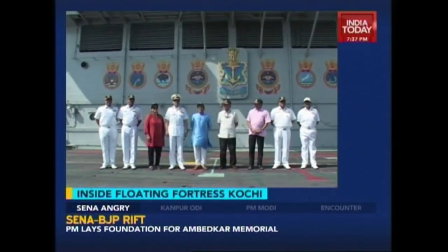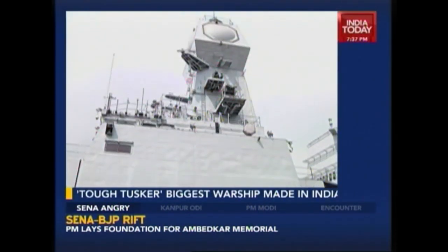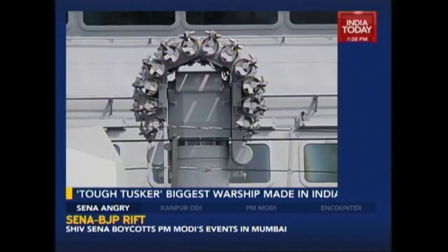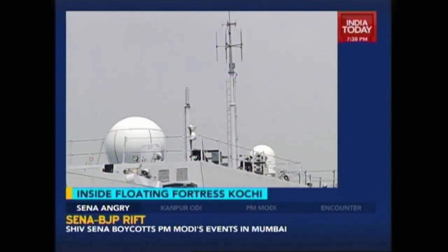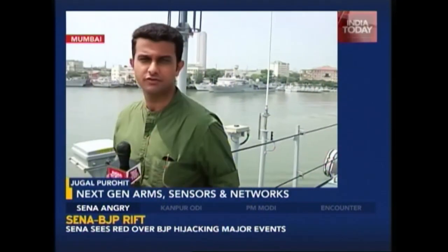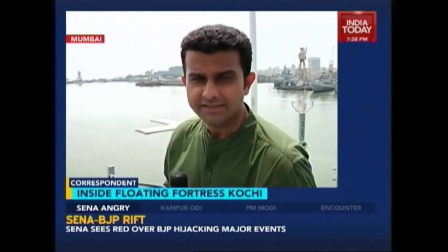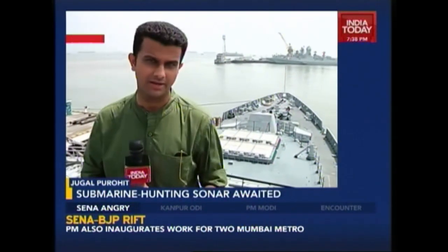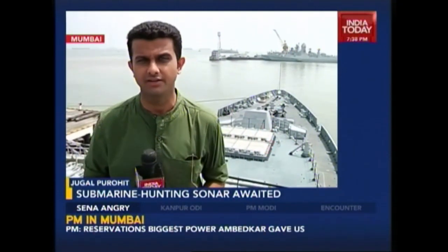Little doubt that the Navy is flushed with excitement at the arrival of Kochi. In terms of its presence, it packs a punch. Could it have been better armed and had critical systems delivered on time? Obviously yes. However, for a country which has been unable to shirk off the tag of being the world's largest arms importer, this effort is an impressive one and will surely go a long way in ensuring that the economy and political interests of the country are well defended.